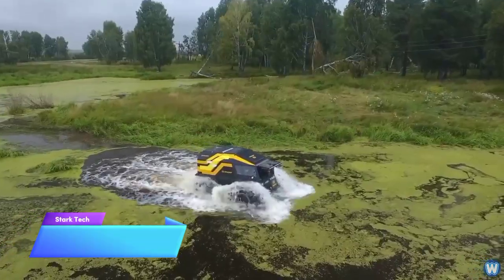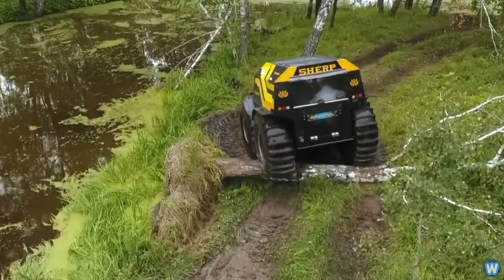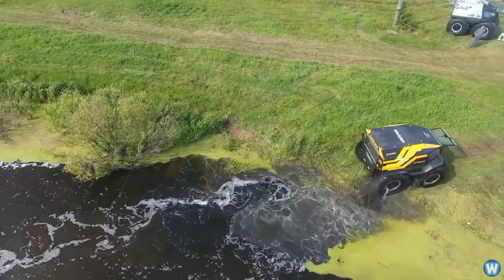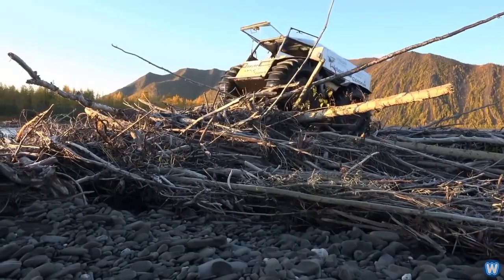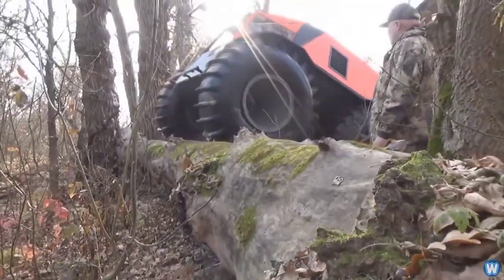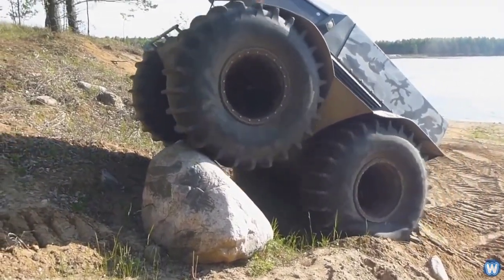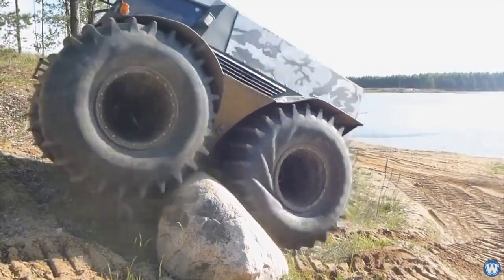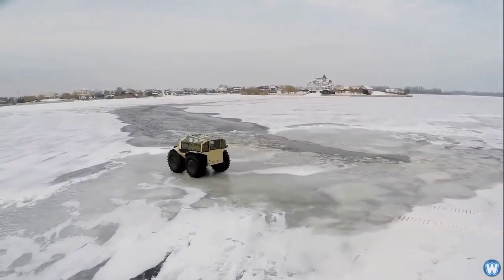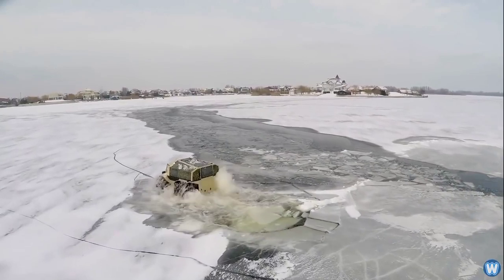The Sherp ATV is highly sought after in the market as an all-terrain vehicle. It is widely recognized for its impressive capability to navigate various types of terrain, effortlessly maneuvering through rocky landscapes and easily overcoming fallen trees. Equipped with 800-liter capacity tires, the Sherp ATV can also float in deep waters. It achieves a respectable speed of 28 miles per hour on land and 3.7 miles per hour in water, while steadily plowing through any challenges presented by humans or nature.